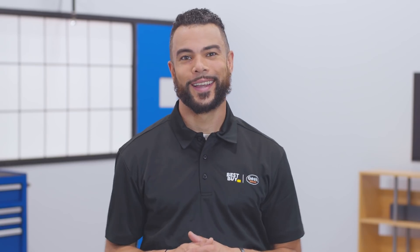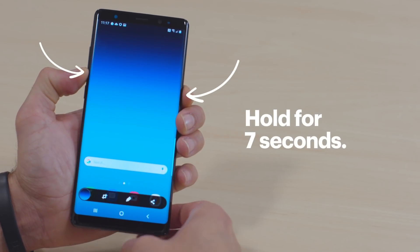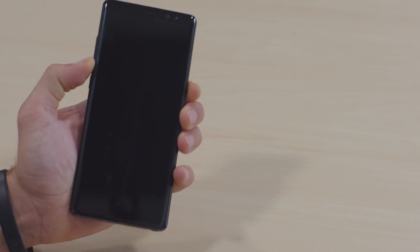Okay, let's get started. So if your phone is frozen, you can restart it by pressing and holding the power button and the volume down button at the same time for about seven seconds. When the screen goes dark, release the buttons and your phone should restart. Sometimes that's all you have to do to fix a freezing issue.